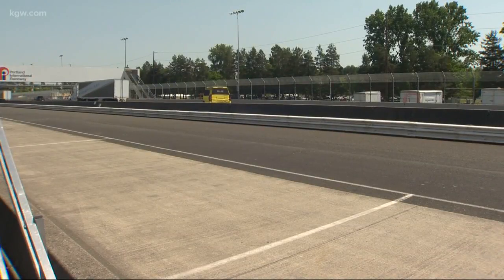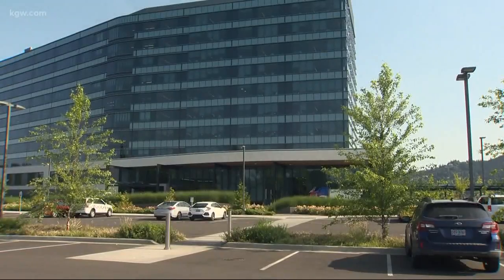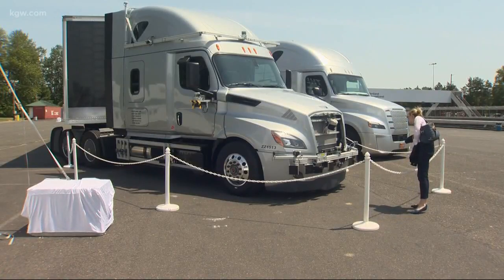Daimler Trucks has been testing this technology for the last three years and is about to expand it. We're putting together a research center here in Portland, Oregon, which will further develop automated driving for heavy trucks. The new research center will be located at the company's headquarters on Swan Island, and will bring a whole new skill level to our workforce.